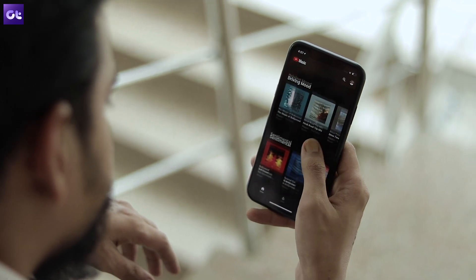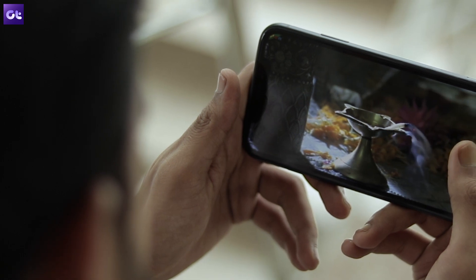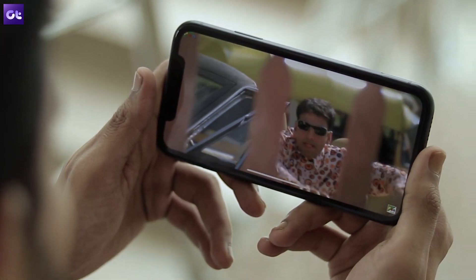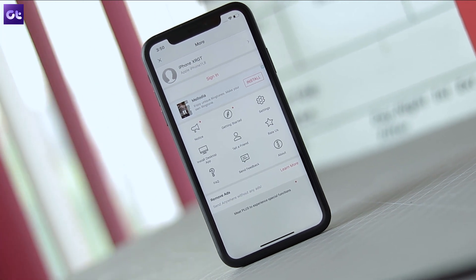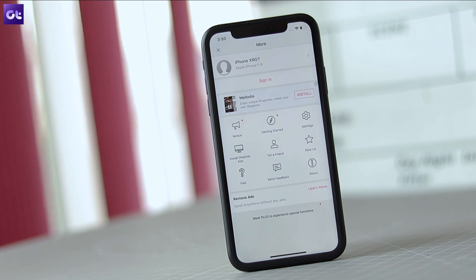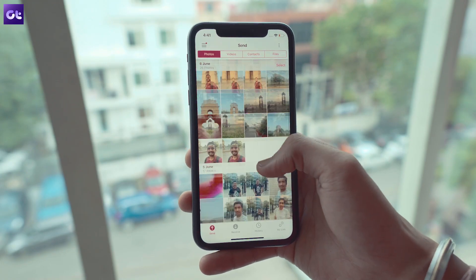Now, if you're one of the few who don't use any subscription-based service for media consumption and prefer having it all on your phone, then the next app is just for you. Send Anywhere is an easy-to-use file transfer app for your iPhone, using which you'll be able to easily transfer all of your files from your PC or even share them with friends on Android.